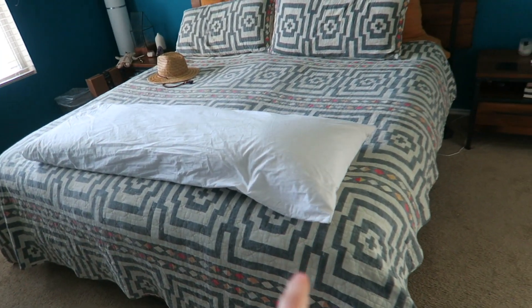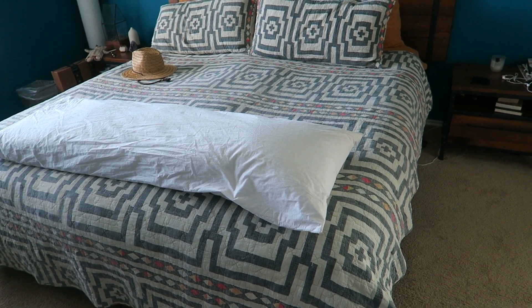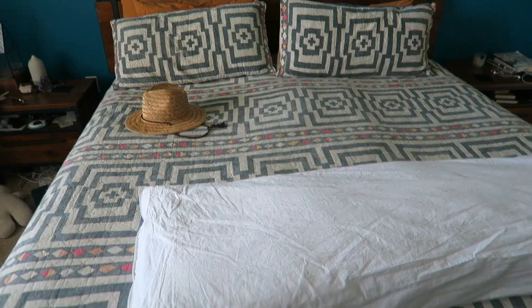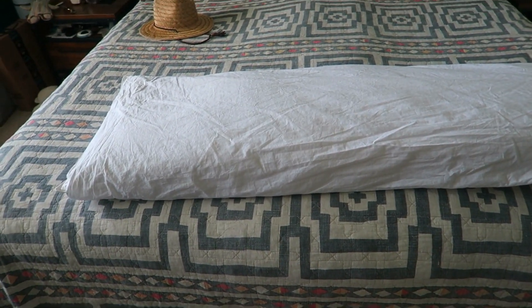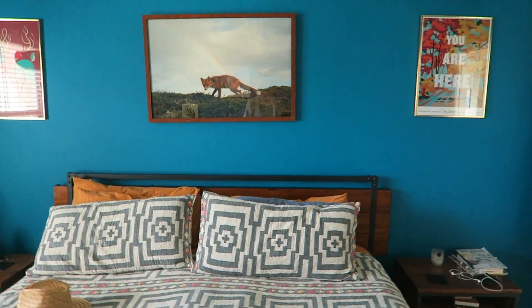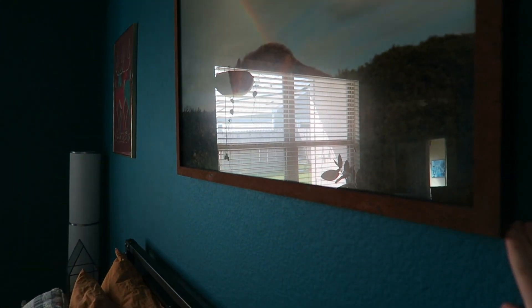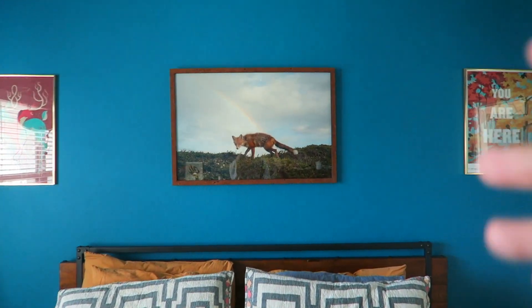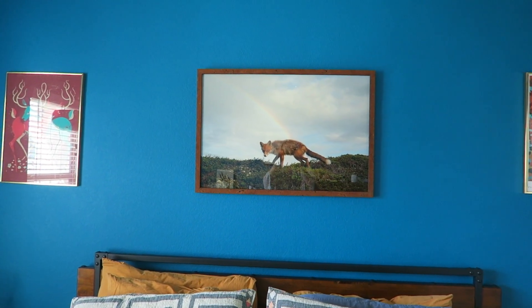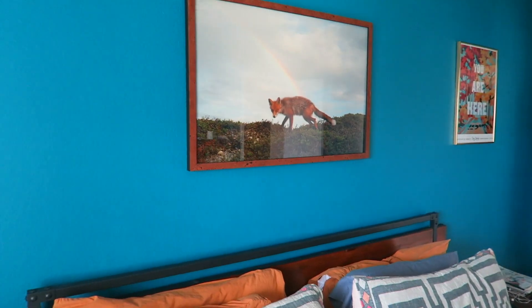This is our bed. The bedspread is from The Jungalow, the company by Justina Blakeney, who I love — one of my fellow Aries. This is my body pillow that my mom just bought me for my birthday, because pregnant and necessary. We have great maids — I love our maids — but they always make our pictures crooked. This is still crooked. But this is the photo that I bought Mike for our first anniversary. Baby is going to be born right on our second anniversary, so it's awesome.